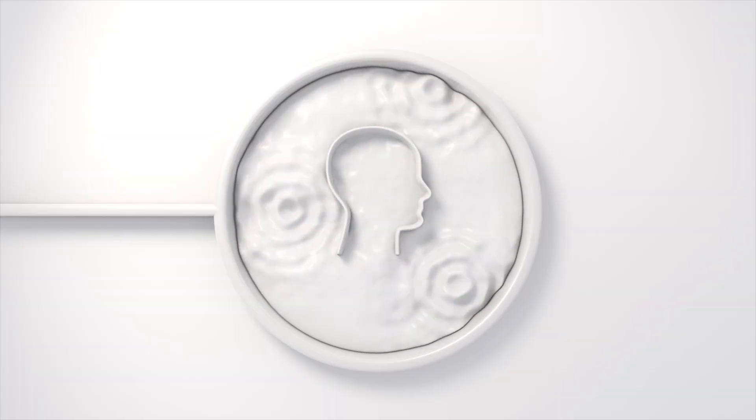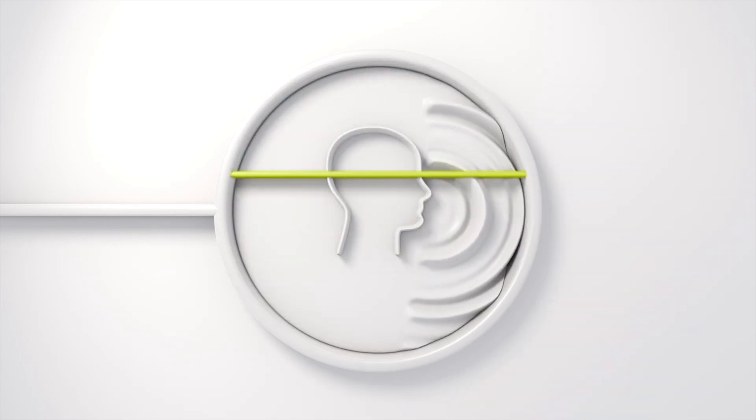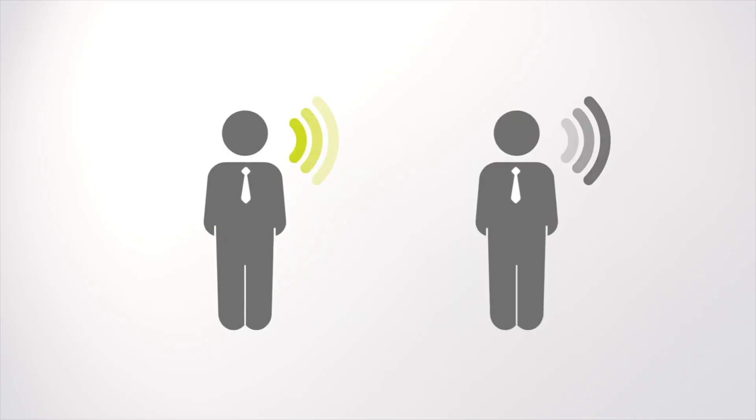Another really cool feature that Sigma hearing aids have is own voice processing. This is the hearing aid's ability to be trained to recognize your own voice, so it reduces the amplification given to your voice when you're talking without reducing the volume of everything else around you.